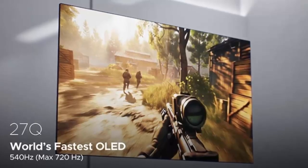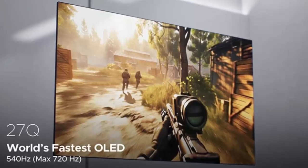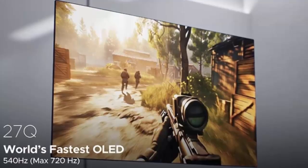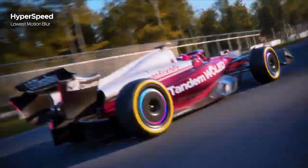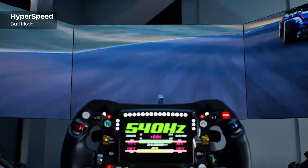At the same time, LG Display continues to highlight its cutting-edge 27-inch 540Hz panel with optional 720Hz dual-mode support. This panel has already found its way into announced products like LG's own UltraGear 27 GX790B, reinforcing the company's commitment to both performance extremes and broader use cases.